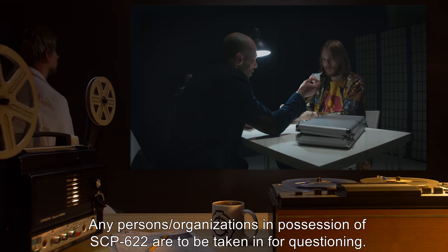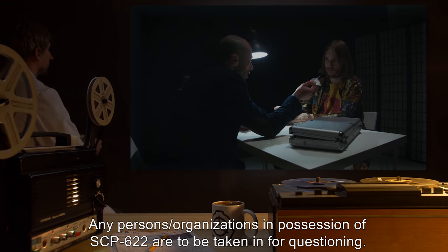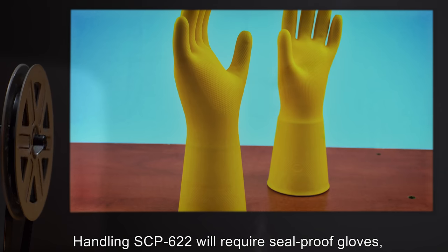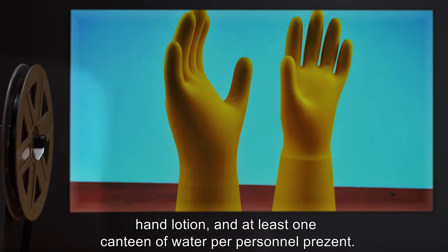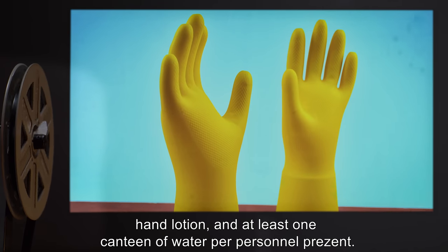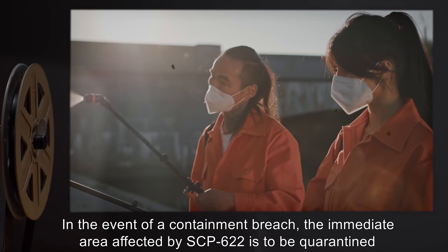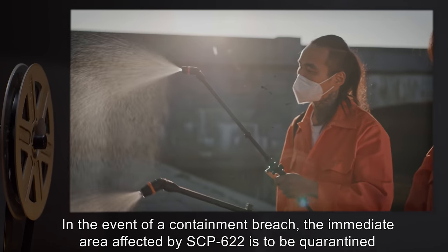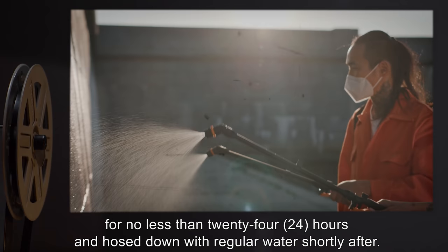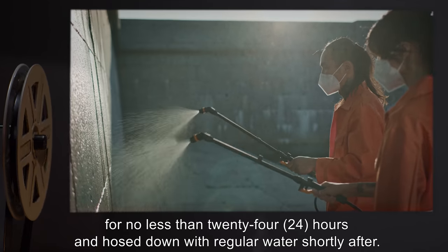Any persons or organizations in possession of SCP-622 are to be taken in for questioning. Handling SCP-622 will require seal-proof gloves, hand lotion, and at least one canteen of water per personnel present. In the event of a containment breach, the immediate area affected by SCP-622 is to be quarantined for no less than 24 hours and hosed down with regular water shortly after.